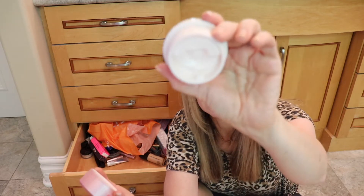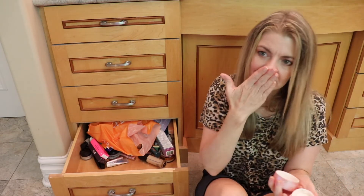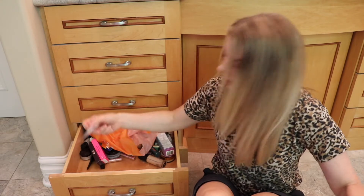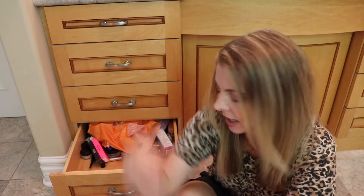Here is something called Glassy Skin Balm — it looks like a moisturizer, it's really thick. I don't know, maybe I could use it on my legs. Worst case I'll use it on my legs. What is this one? Unicorn Glow Hydrating Primer — I do not want to glow. That's not something I need, so that can go away.